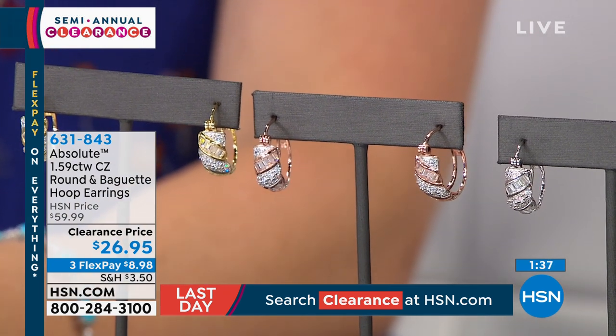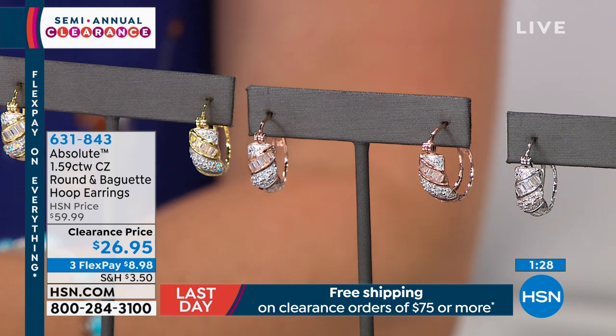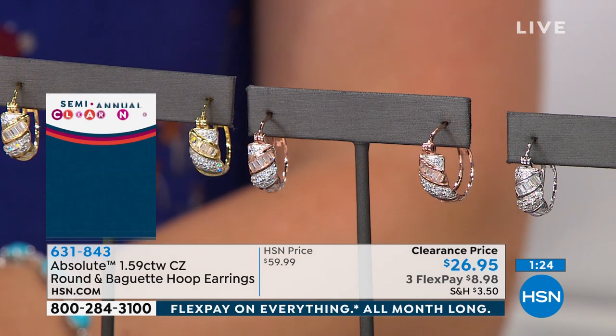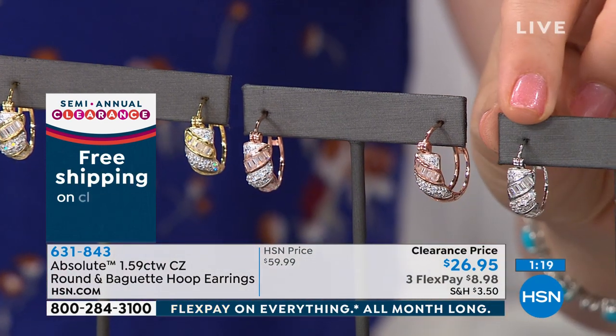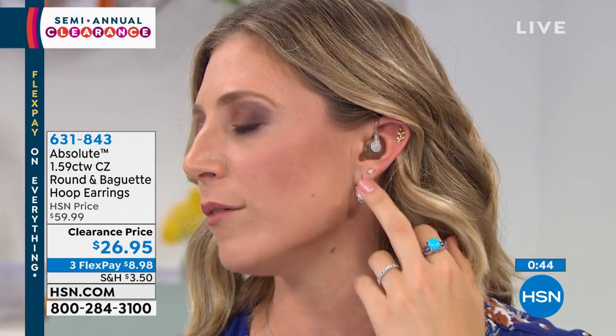Now we're looking at the earrings. We all love hoop earrings, but this is a new way to wear them — the same San Marco design. All three colors available: rose, yellow, and white. I've been wearing the white ones — nice and easy, they make a statement even from across the room whether your hair's down or pulled back. They feature rolling baguettes and round-cut stones in the same pattern going all the way around — not too big a hoop, easy to wear, still somewhat demure.